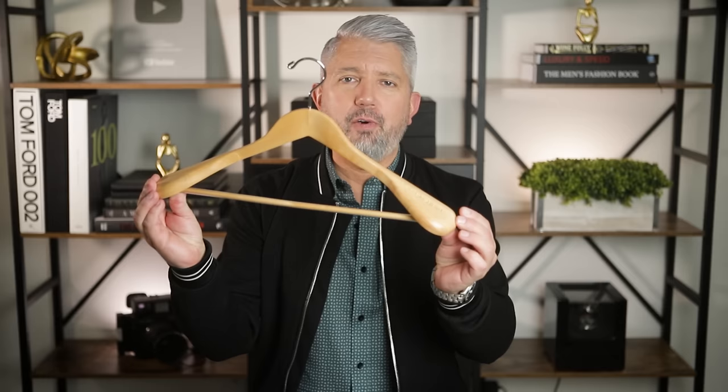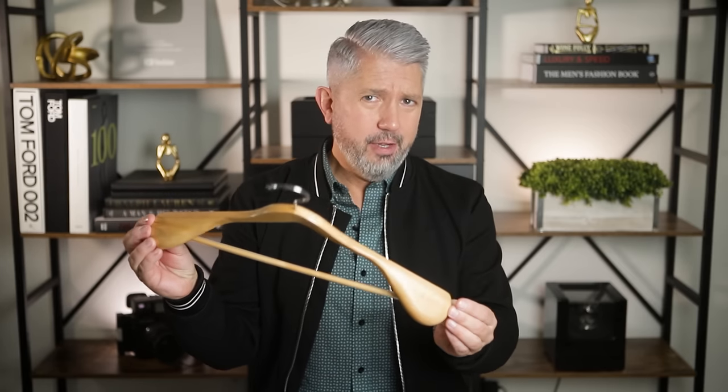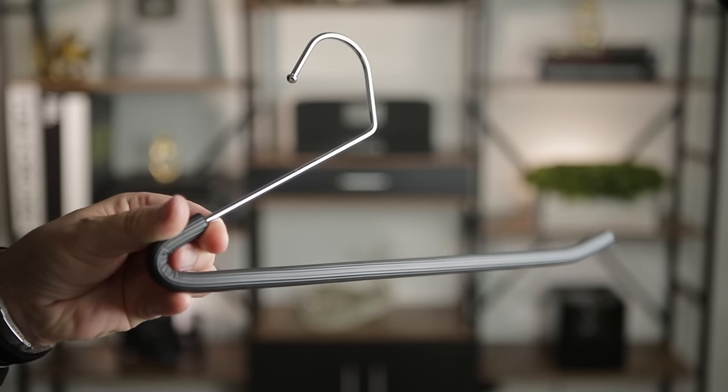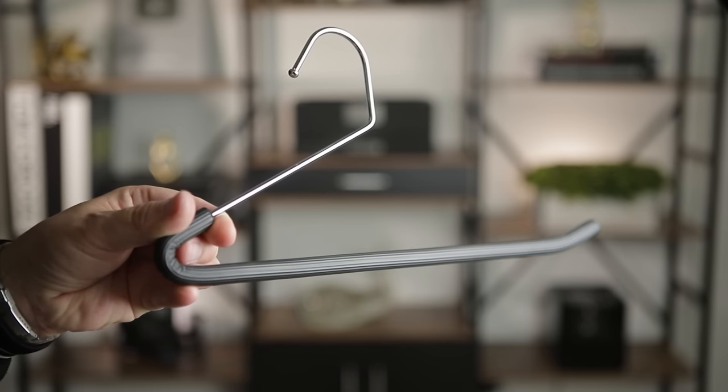One quick thing since we just talked about coats and jackets: use the correct hanger. I would strongly suggest investing in thick coat hangers like these for all of your nicer coats and jackets. For pants and trousers, use hangers that are open with thick rubber padding — it prevents all the creases. I'll drop a few Amazon links in the description if you want to grab some of these same ones.